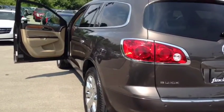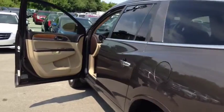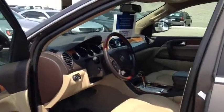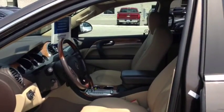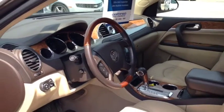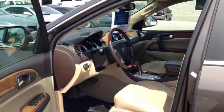This Enclave comes equipped with 7-passenger seating, as well as 2nd row captain's chairs and a 3rd row split bench seat. It also includes remote keyless entry as well as remote vehicle start, a power sunroof, tri-zone climate control, and OnStar turn-by-turn navigation.